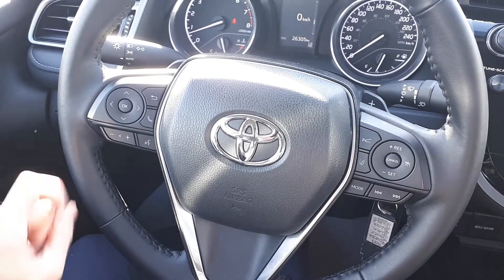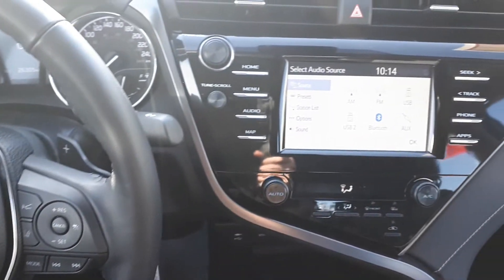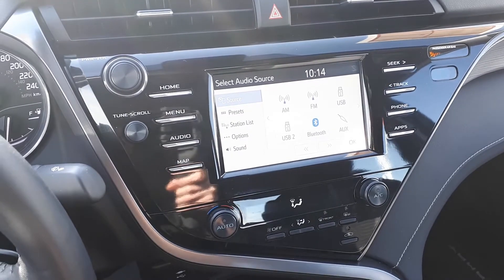This vehicle also has steering wheel audio, Bluetooth, and cruise controls. And for audio sources, this vehicle has AM and FM radio stations, USB and auxiliary input, and Bluetooth audio.